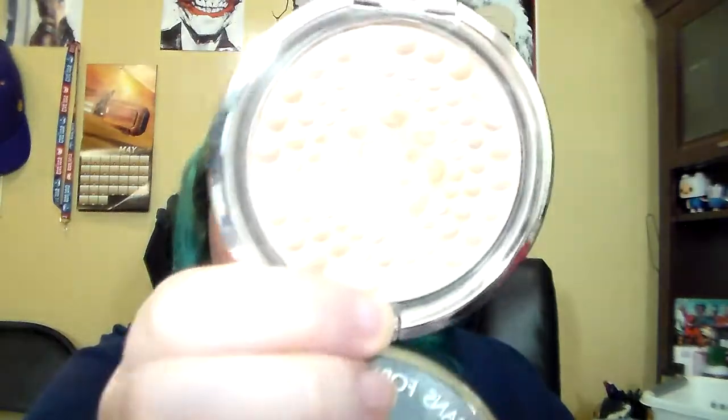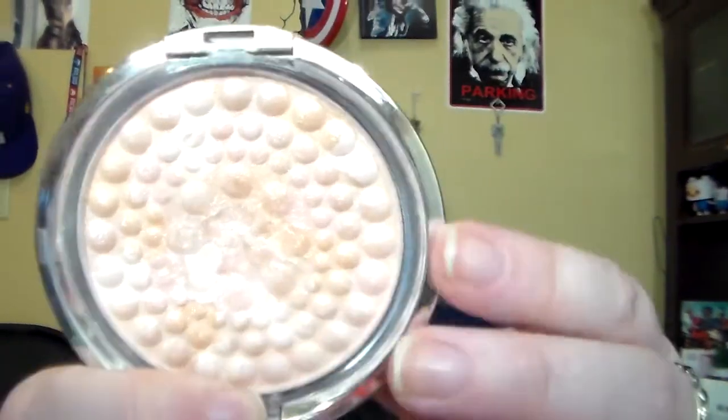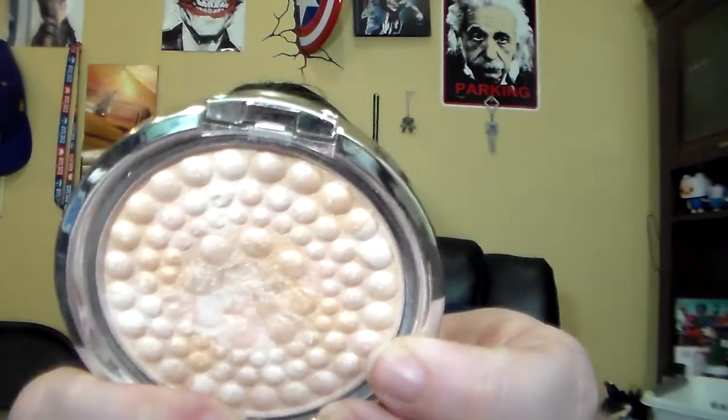Next I have Pretty Packaging, which is my Physicians Formula Powder Palette — Mineral Glow Pearls in Translucent Pearl. I'm just trying to hit pan on this. I have worn away all of the pearls in this little area right here, and it is starting to get a dip as well. So one day, I hope to hit pan on that.